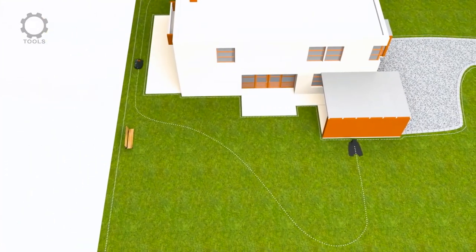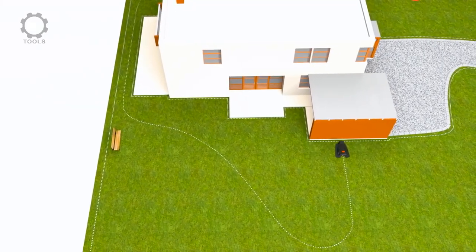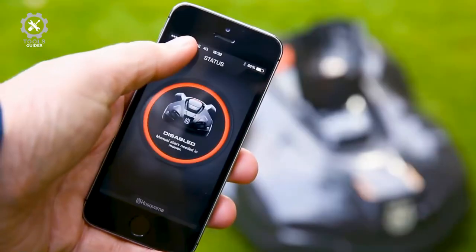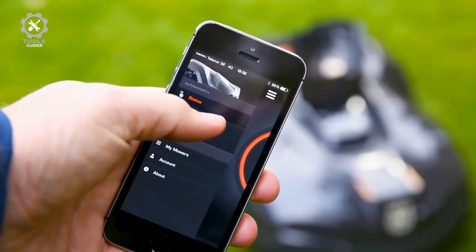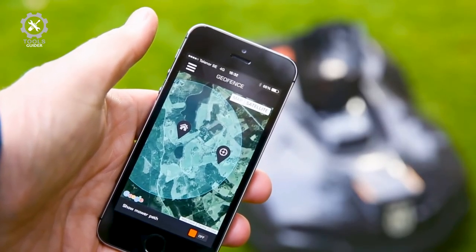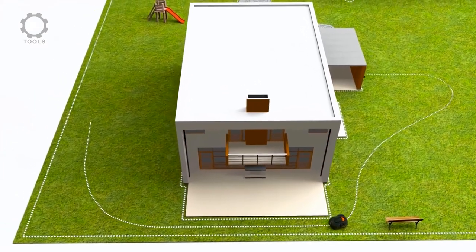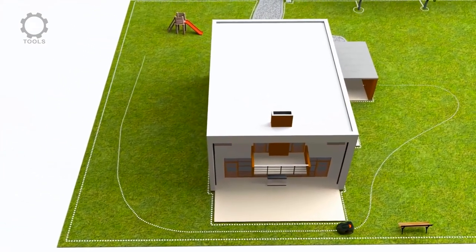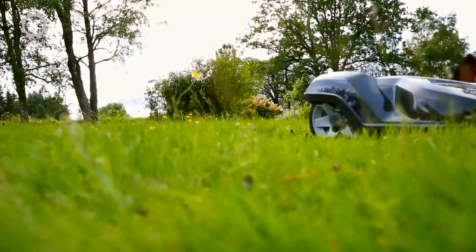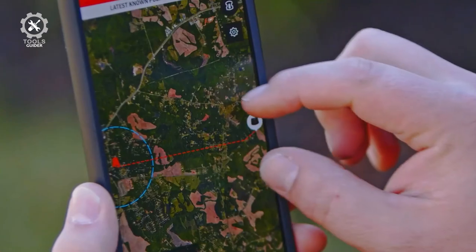Set up your Husqvarna robot mower with the self-installation kit: place the charging station, bury or lay the boundary wire around the perimeter of your yard, install the guide wire, and choose your settings. This robotic mower is equipped with GPS theft tracking, a built-in alarm system, and a PIN code lock so you can secure and track its location through the Auto Mower Connect app. The compact automatic mower is weatherproof and can navigate narrow passages, objects, and 40-degree slopes, with a cutting width of 8.7 inches and an area capacity of 680 square feet per hour, perfect for lawns of up to 0.4 acres.